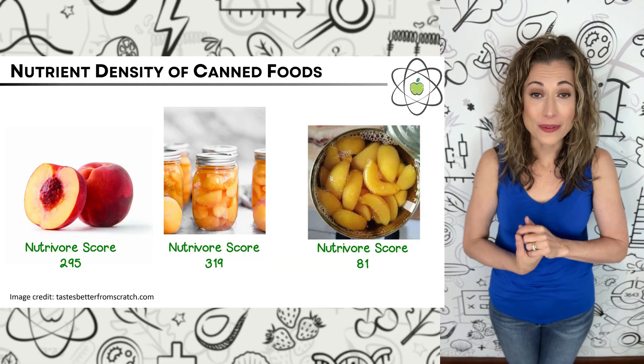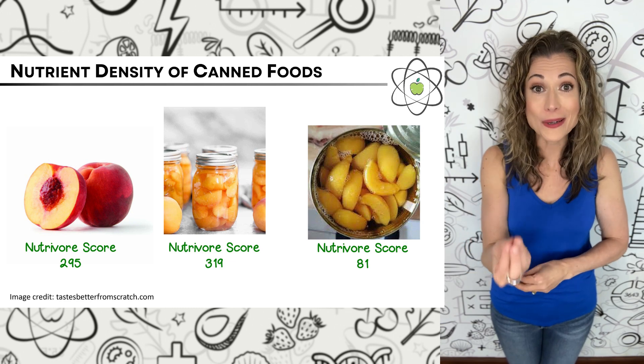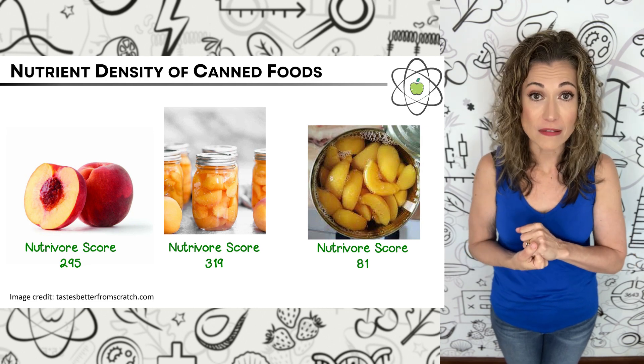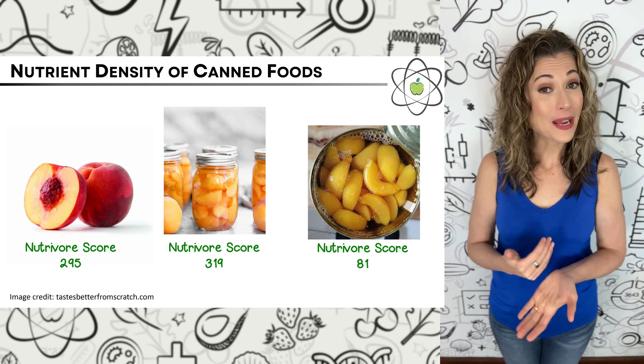That being said, there are two things to look out for when choosing canned foods: a lot of added sodium, and added sugars. Sodium and added sugars aren't bad in themselves, but they are nutrients we want to moderate in our whole diet. We also see that adding sugars to canned foods does impact nutrient density — for example, when you can fruit in heavy syrup, you're adding a lot of calories without adding much nutrition. Peaches canned in light syrup have a Nutrivore score of 81, compared to 295 for fresh peaches and 319 for peaches canned in water. So yes, all in all, canned food options are similarly nutrient-dense to fresh.